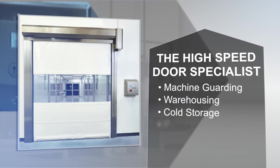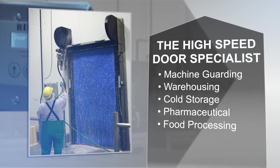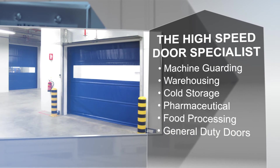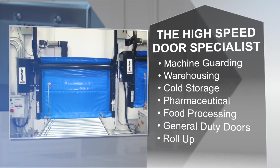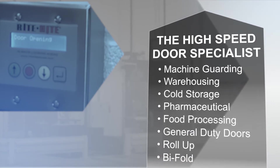Plus a long-standing reputation as the high-speed door specialists in every industry, from manufacturing and warehousing, to cold storage, pharmaceutical, food processing, and beyond. All types of doors, all proudly built to the same high standards.